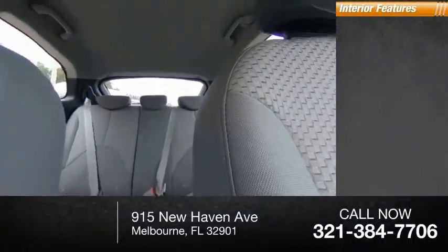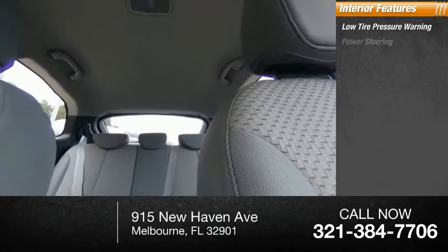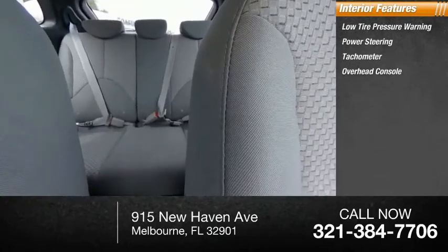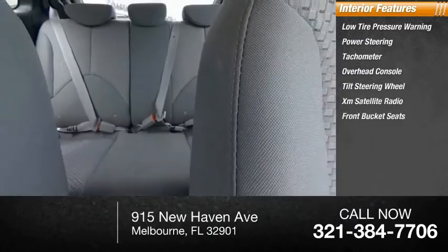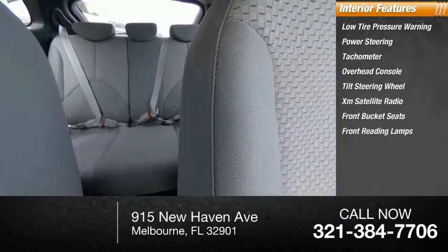Inside you'll find low tire pressure warning, power steering, tachometer, overhead console, tilt steering wheel, XM satellite radio, front bucket seats, front reading lamps, and CD player.